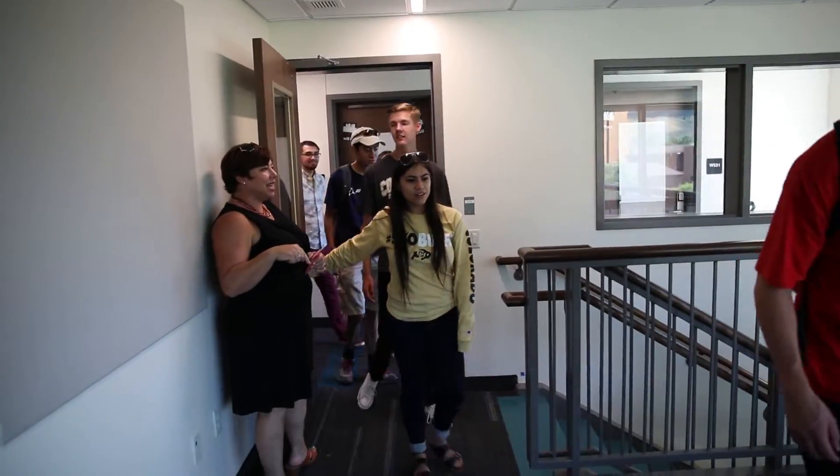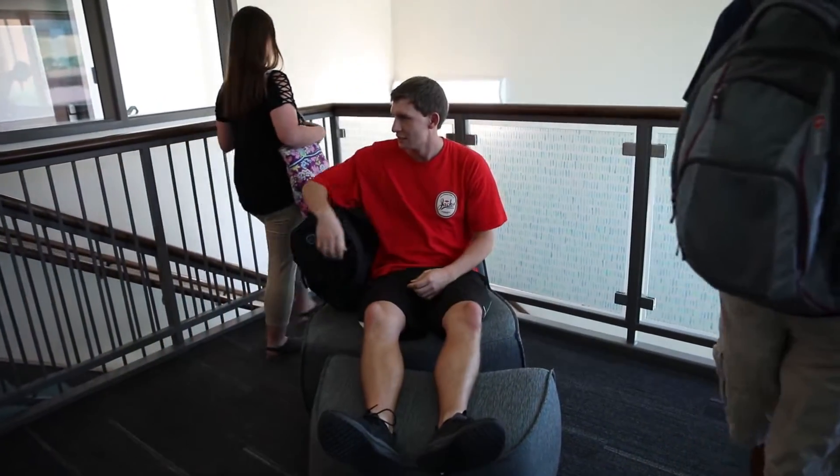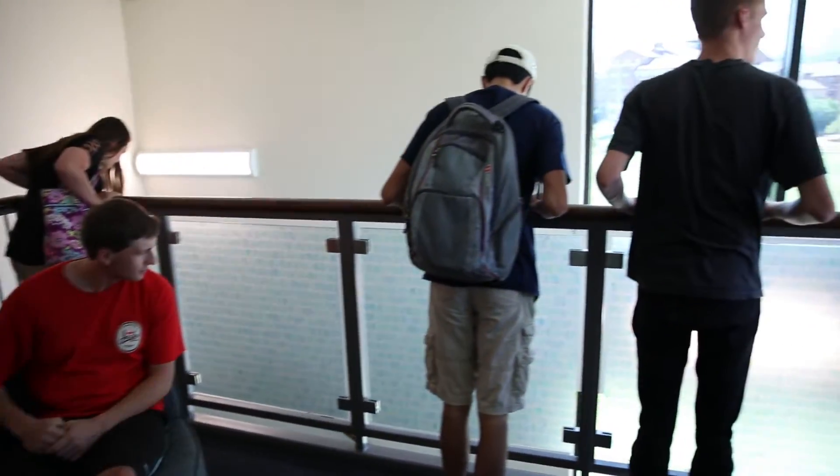This lounge is connected from the fifth floor down to the fourth floor. We've got floor-to-ceiling windows with an amazing view.